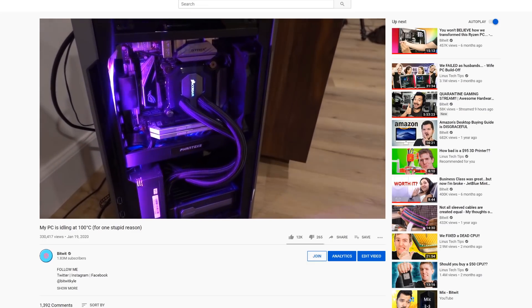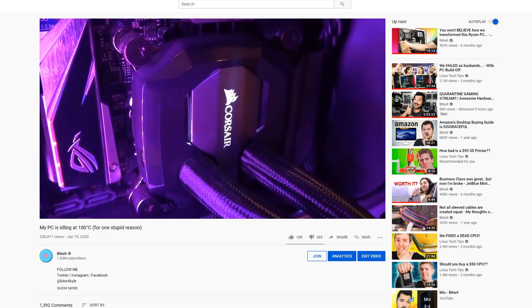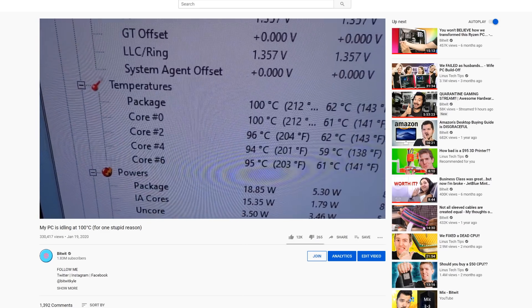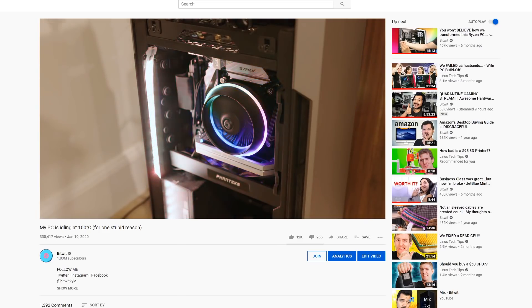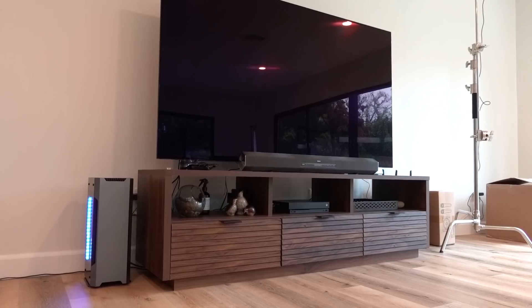Some of you may recall that a while back I posted a video on our home theater PC, our HTPC, basically talking about how the pump inside of the AIO had died, which was why we were seeing really high temperatures. So I swapped it out for a low profile cooler and everything was good. I even said that I would maybe upgrade it to a proper AIO again down the line, but things have changed.